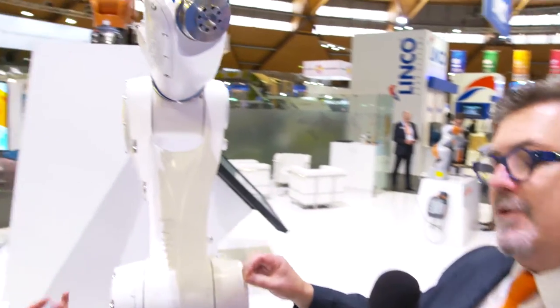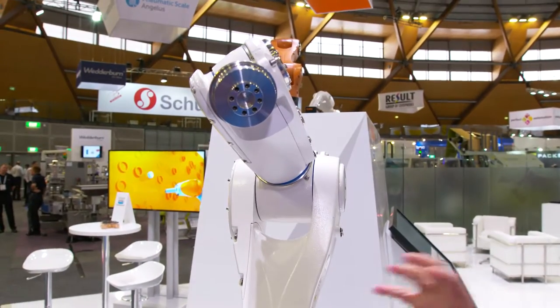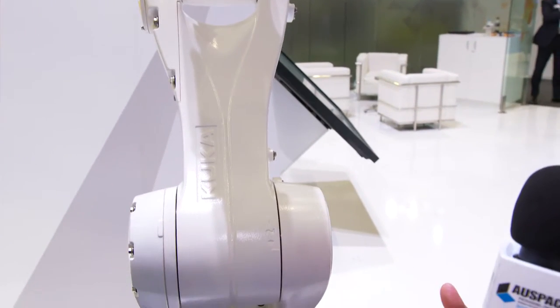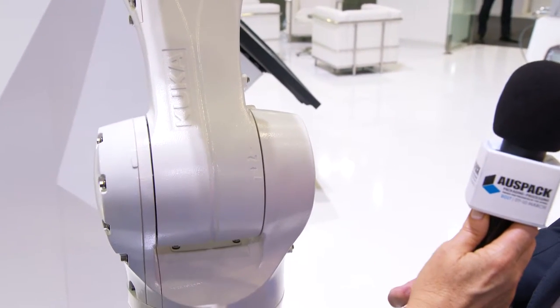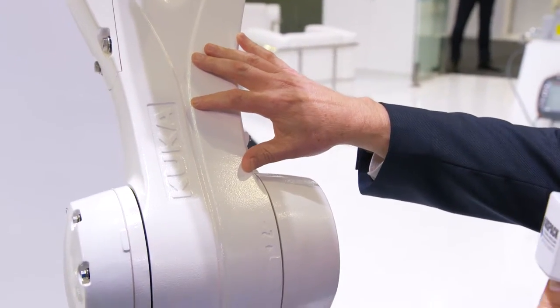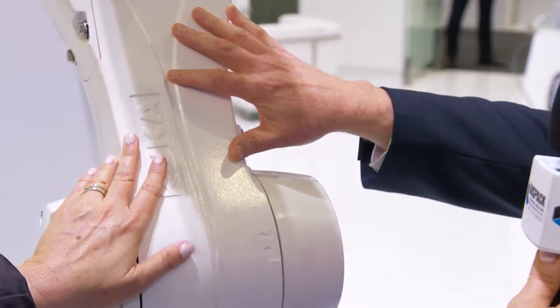Yes, sure. This is our new hygienic machine. We've chosen to launch it at OZPAC, and it's designed especially to work with fresh food. So it's not a robot that needs a bag to protect it when it's working in contact with meat or cheese or other types of fresh foods. That's because it's got a special coating which can be washed down with high temperature and high pH.